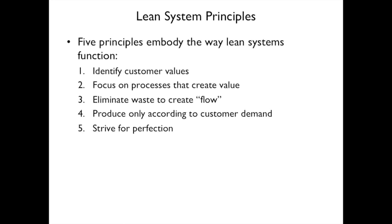There are five principles that embody lean systems. Number one: identify customer values. Number two: focus on processes that create value. Number three: eliminate waste to create flow. Number four: produce only according to customer demand. Number five: strive for perfection.